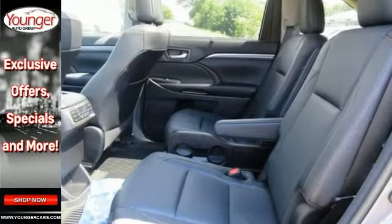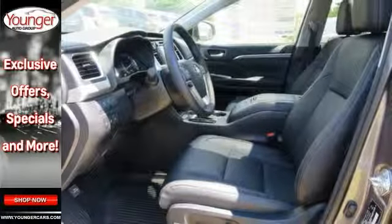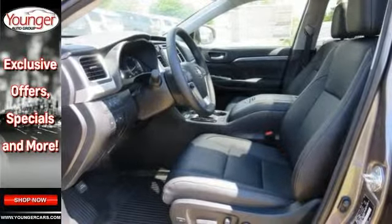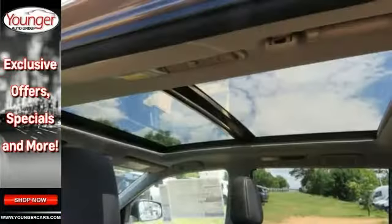Features include all-wheel drive, backup camera, and Bluetooth. It also comes with climate control, heated leather seats, keyless start, moonroof, navigation, premium sound, adaptive cruise control, and more.